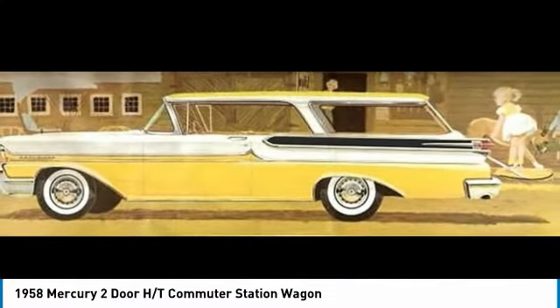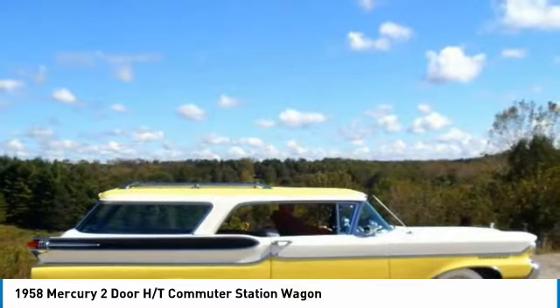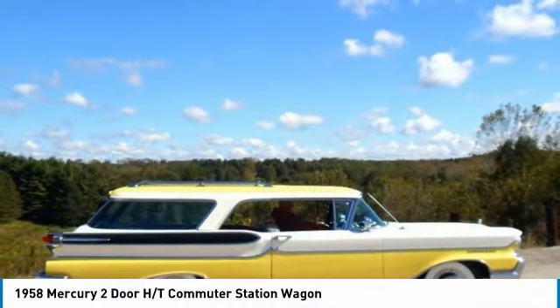Powered by a 383 V8 engine mated with a fully rebuilt three-speed, dual-stage automatic transmission, this charming station wagon is ready to get out on the road turning heads.